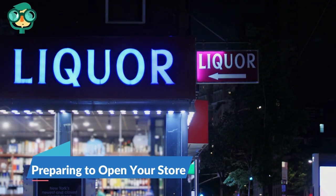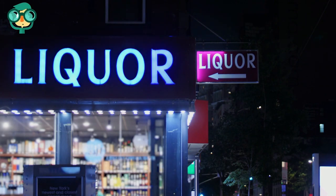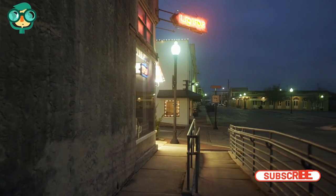The first step is preparing to open your store. Find a suitable location. The success of your liquor store is inextricably connected to its location.